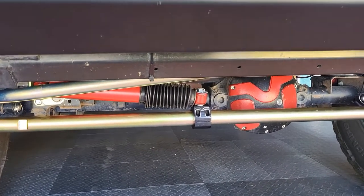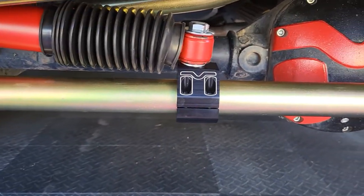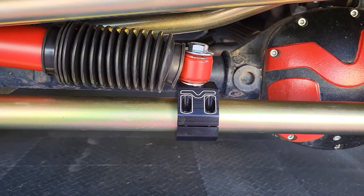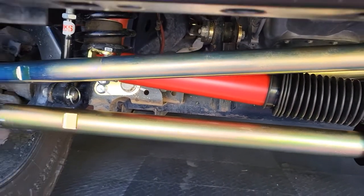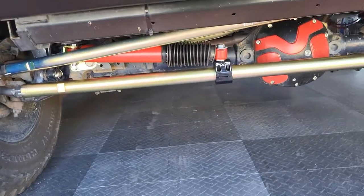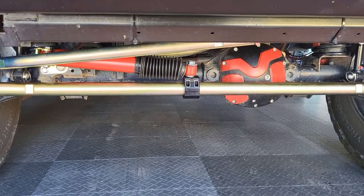I can drive it now, which I really missed. I did pay extra for the billet mount instead of just using the regular gold one. That's it — just a quick shorty: Metal Cloak HD steering upgrade for my Jeep. Thank you!